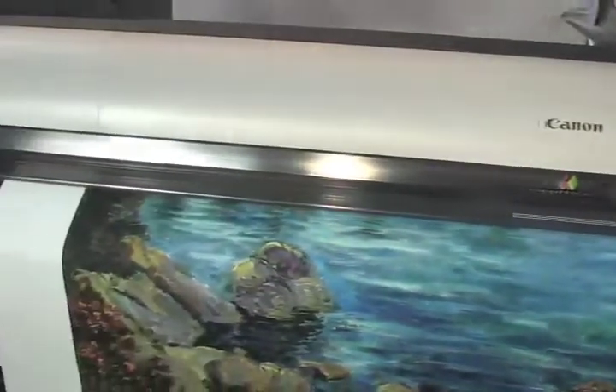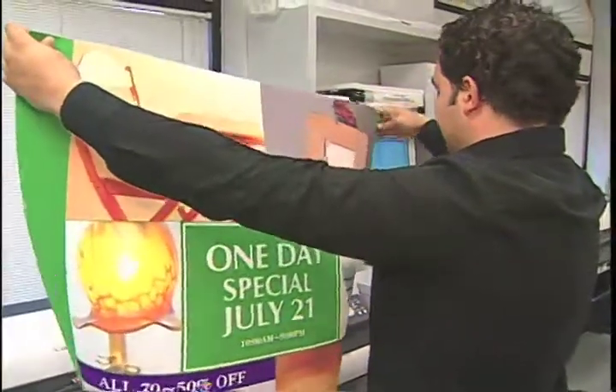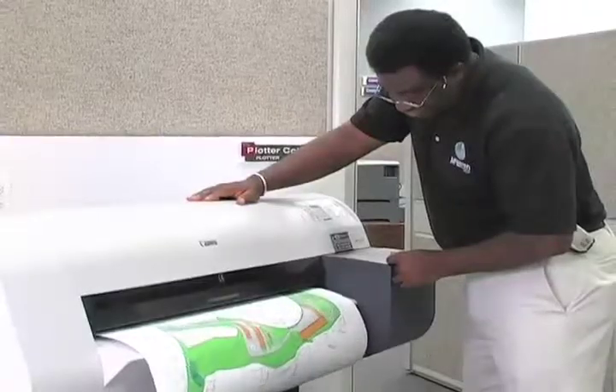Canon Image ProGraph solutions — engineered to meet your large format needs in any environment. No matter what you do, Canon allows you to make every idea come to life.